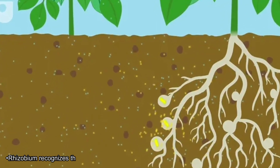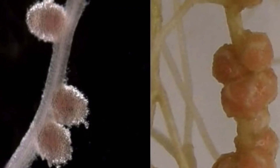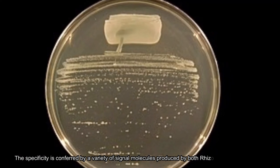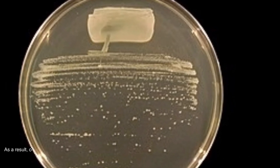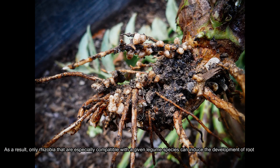Rhizobium recognizes the host legumes specifically, resulting in the legume-rhizobium interaction. The specificity is conferred by a variety of signal molecules produced by both rhizobia and the legumes. As a result, only rhizobia that are specially compatible with the given legume species can induce the development of root nodules, which in turn increases nitrogen fixation for enhanced legume production.